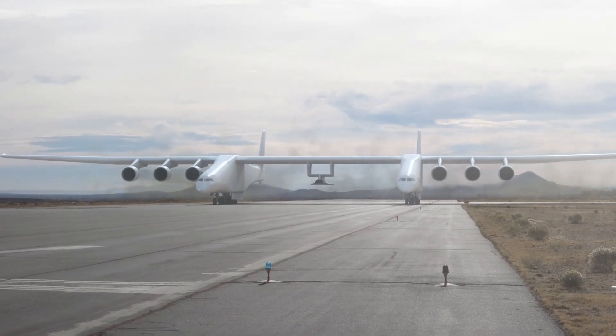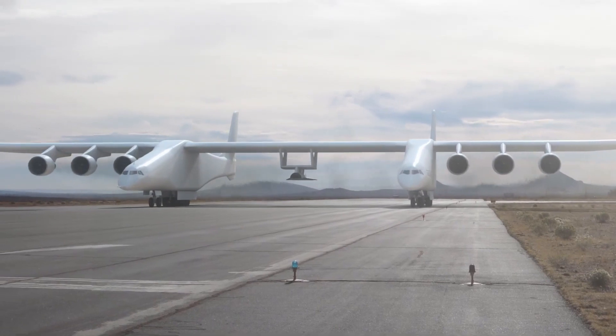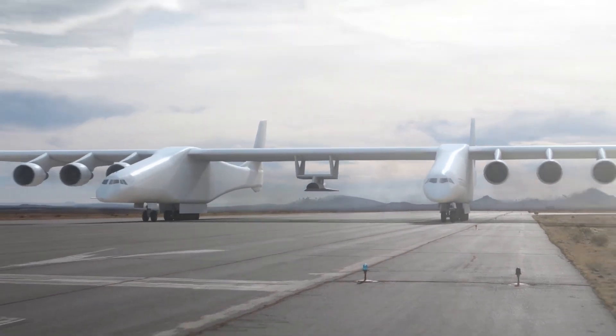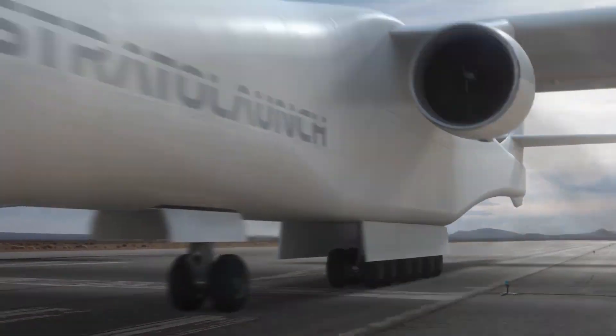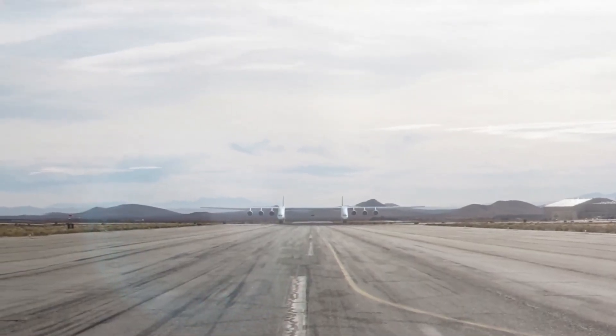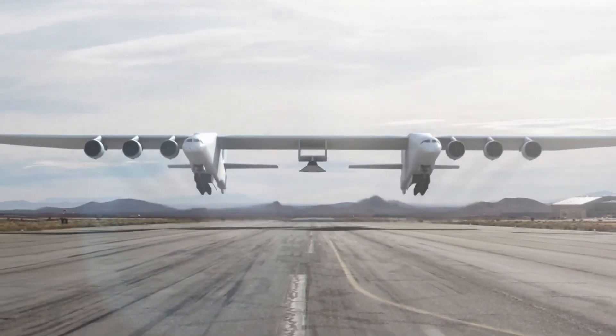It is launched from the Stratolaunch Roc, the world's largest aircraft by wingspan, which carries it to high altitudes before release. This innovative approach allows the Talon A to achieve hypersonic speeds efficiently, without the need for ground-based rocket launches.